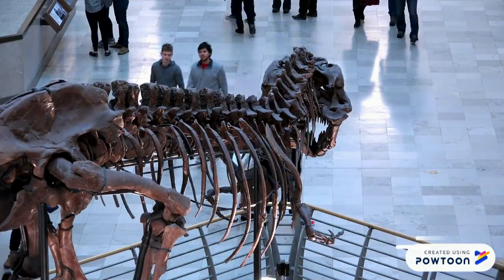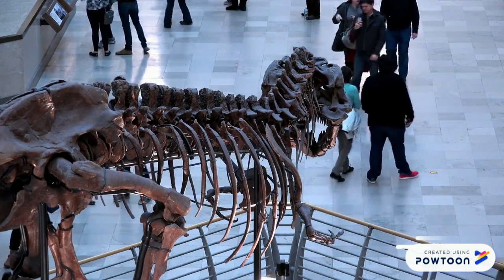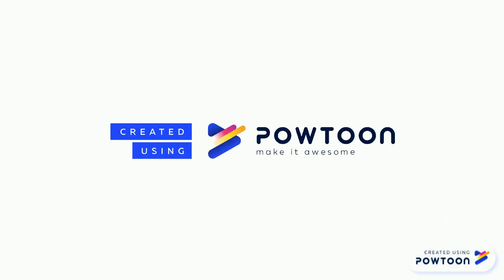I hope you enjoyed learning about how dinosaurs get their names. See you next time!